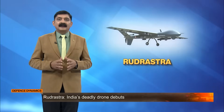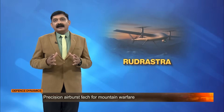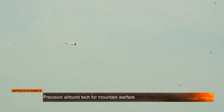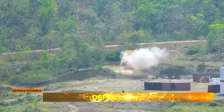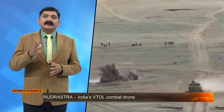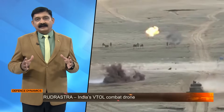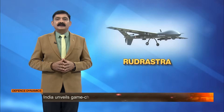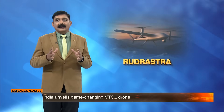This makes it ideal for border surveillance, reconnaissance missions or tracking hostile movement. When it comes to precision strike capability, Rudrashtra can carry anti-personnel smart warheads that detonate mid-air, spreading lethal fragments over a wide radius. This airburst technology is perfect for targeting enemy camps, bunkers or artillery under cover.